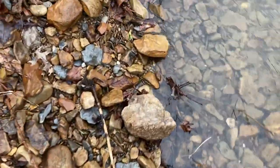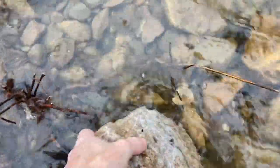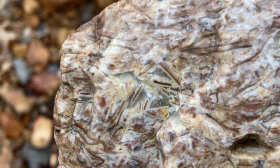All right let's keep going — I left a couple things down here. Here is some more agatized brachiopods. Looks like it's going to be a really nice piece — look at this agate right here guys.